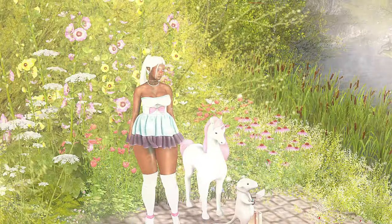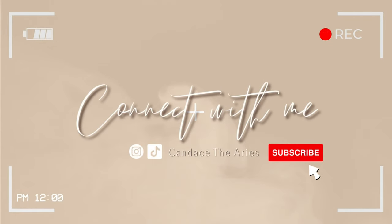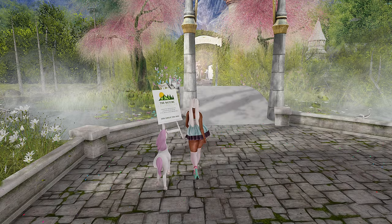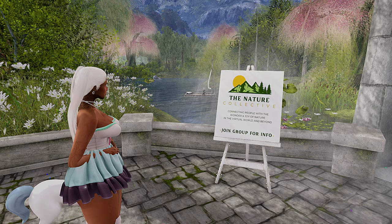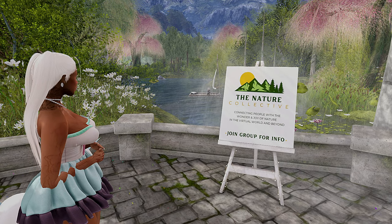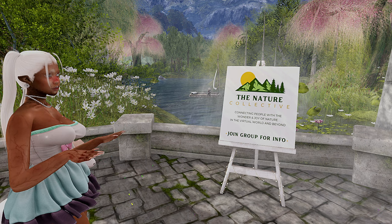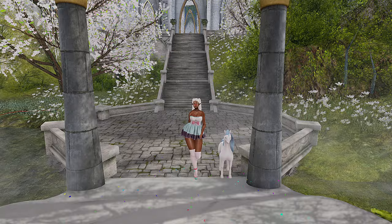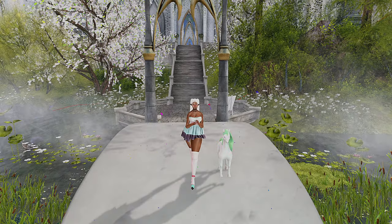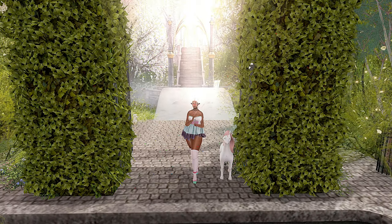Hey y'all, welcome to Storybook. Storybook is part of the Nature Collective, and what I have noticed about the Nature Collective lands is they are also very, very nice. So let's go take a look around. I found this land like I find most of my lands — through the destinations tab.